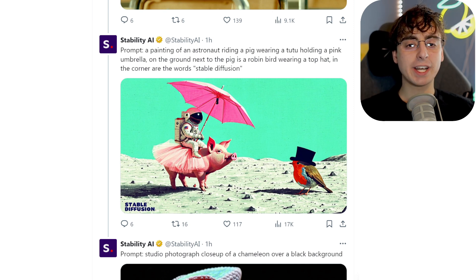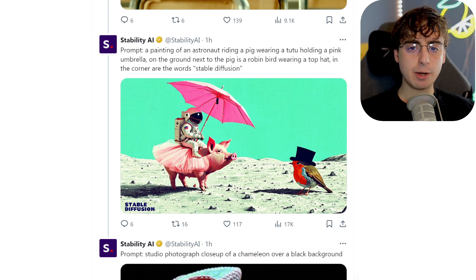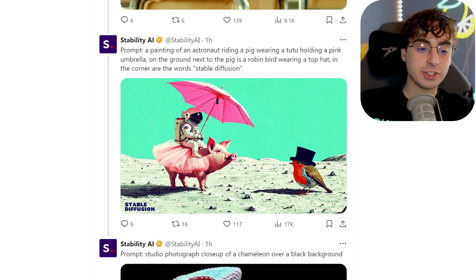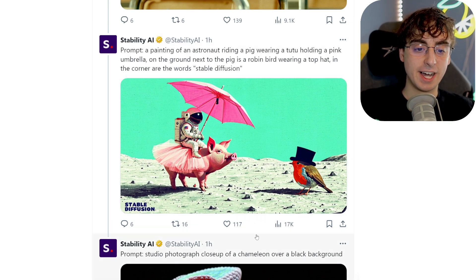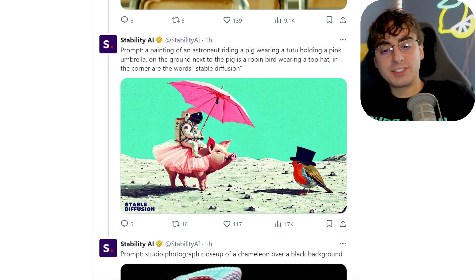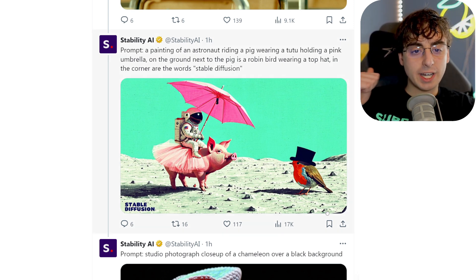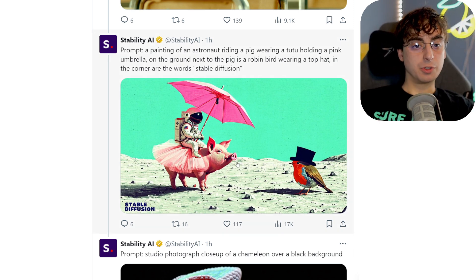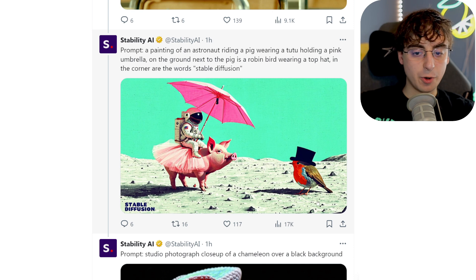A painting of an astronaut riding a pig wearing a tutu holding a pink umbrella. On the ground next to the pig is a robin bird wearing a top hat, and in the corner are the words 'Stable Diffusion.' They didn't add that in post — that's just generated by the AI. It's just absolutely insane the level of prompt detail we're getting here. Not only do we get the painting, the pig's wearing the tutu, astronaut's on top holding the pink umbrella, robin bird wearing the top hat, and even correct spelling — all in the same photo.